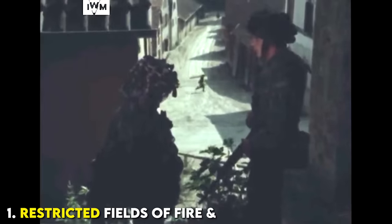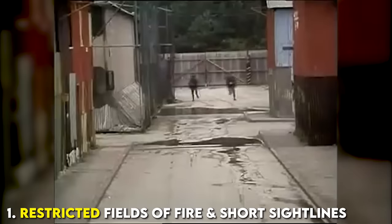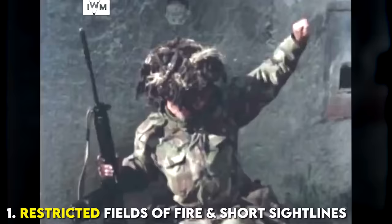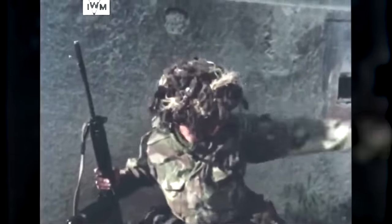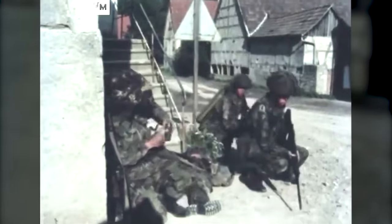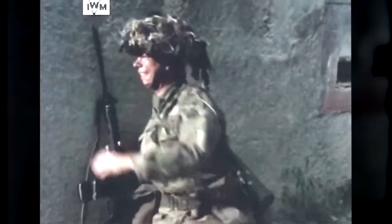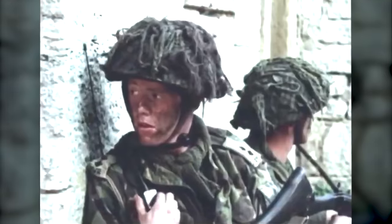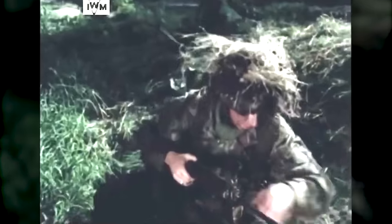There are restricted fields of fire and short sight lines due to the abundance of buildings, walls, and other obstructions. This is a double-edged sword. It provides lots of pre-existing cover and concealment, especially for the defender. But at the same time, this restricts vehicle movement along certain paths, physically separates friendly forces, and limits the employment of supporting weapons. Units may find it difficult to mutually support each other.